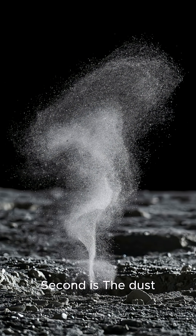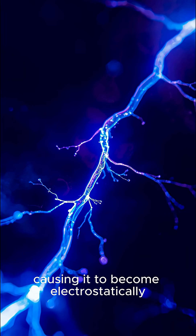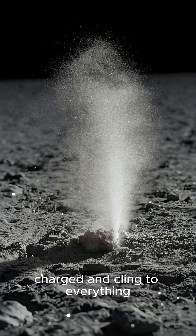Second, the dust floats and moves due to an electrical charge. Solar radiation charges the fine dust, causing it to become electrostatically charged and cling to everything. It even levitates off the surface.